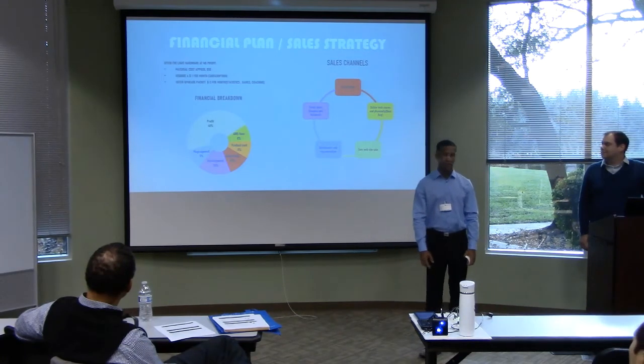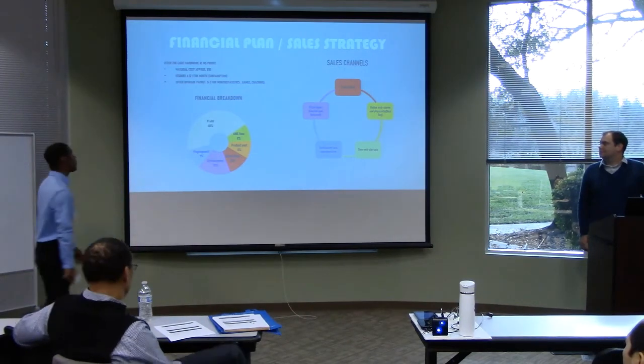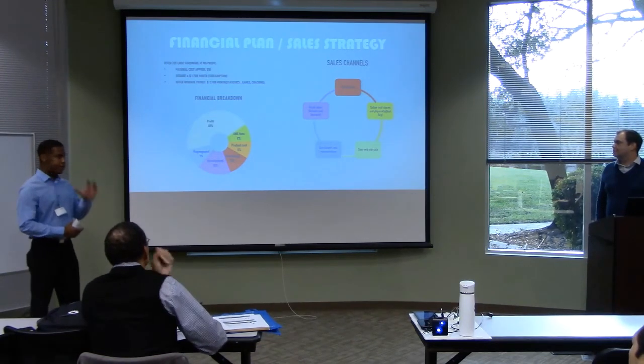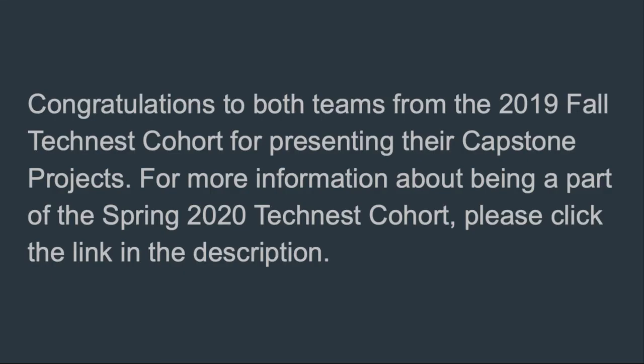Now let's talk about the OnTracker. The cost of manufacturing is $10. The device has a lot of light at the end of the tunnel.